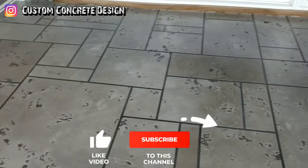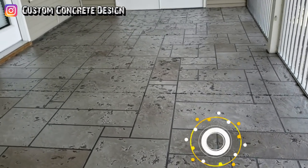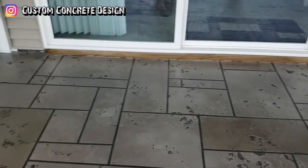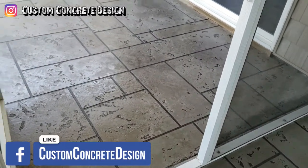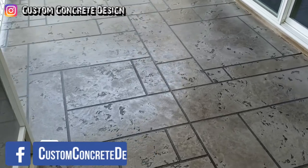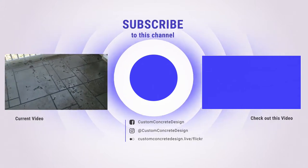If you're watching this on YouTube, please subscribe to my channel and like the video. Leave me a comment letting me know what you think of this project, and any questions below as well. In the description there are two links: one to my Facebook page and one to my website, where you can find a lot more information. We'll see you guys on the next project.